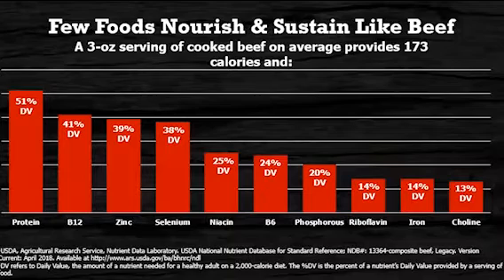That three-ounce serving is also an excellent source of vitamin B12, zinc, selenium, niacin, vitamin B6, and phosphorus. Beef is also a good source of riboflavin, iron, and choline.